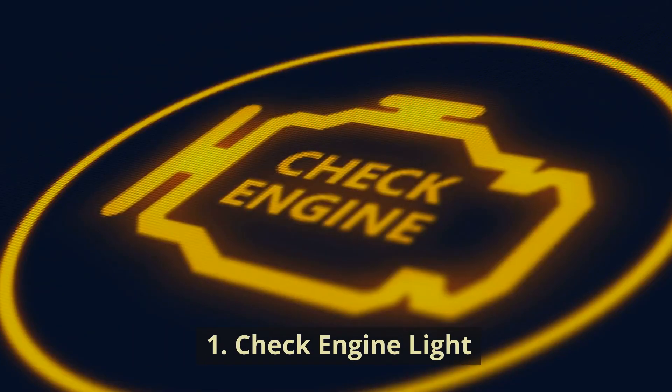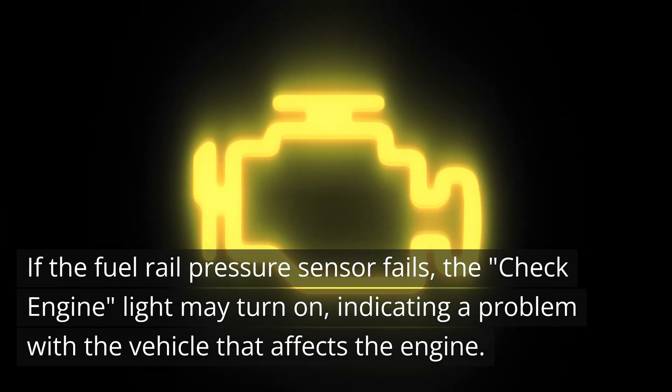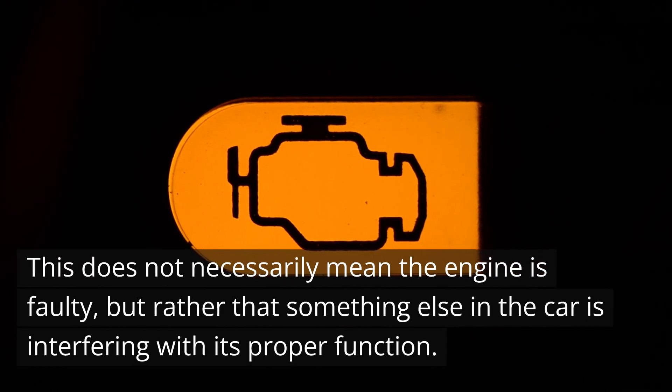1. Check Engine Light. If the fuel rail pressure sensor fails, the check engine light may turn on, indicating a problem with the vehicle that affects the engine. This does not necessarily mean the engine is faulty, but rather that something else in the car is interfering with its proper function.